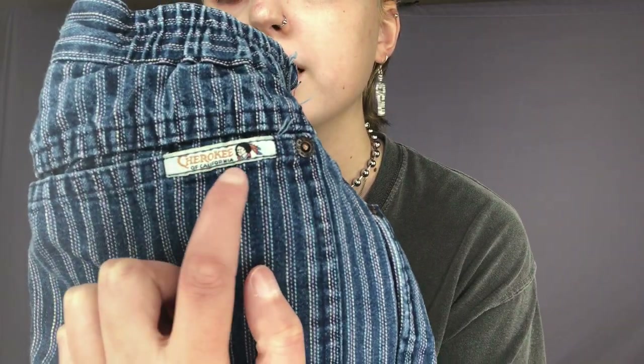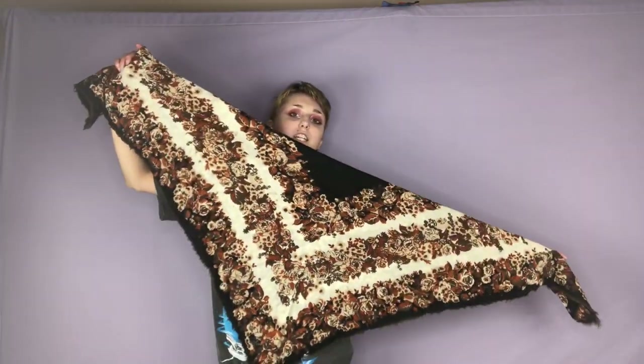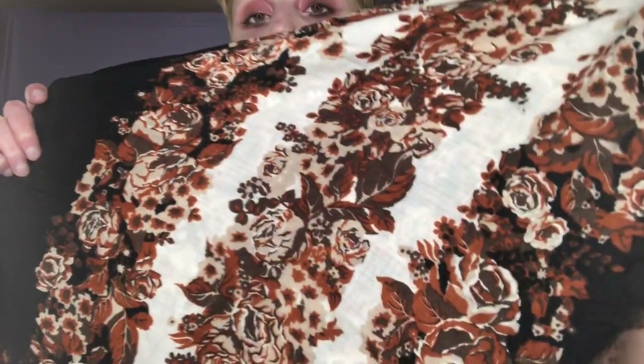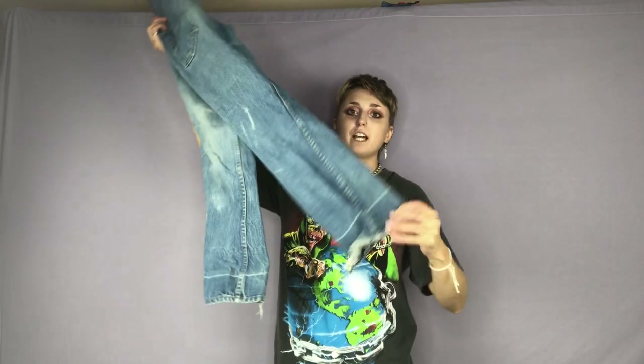I found this beautiful floral shawl that is totally giving me Fleetwood Mac vibes. I think Stevie Nicks would approve. Here is a really cool pair of Levi's that I found — they are high-waisted and they kind of have a flare at the bottom. The tab is orange, which means they're kind of rare, which is really cool.